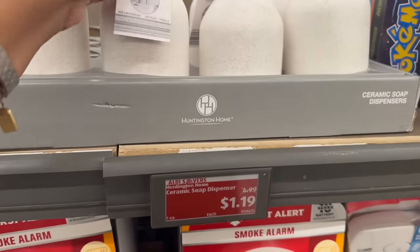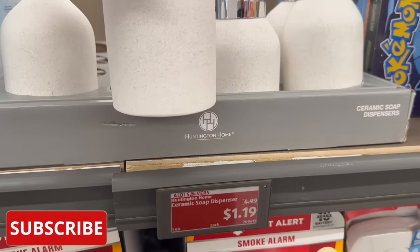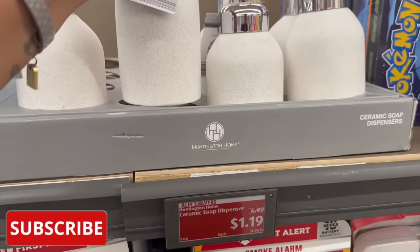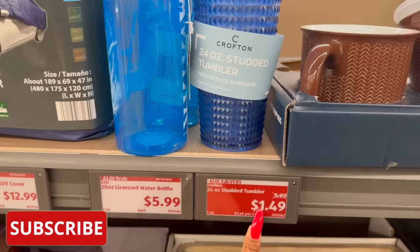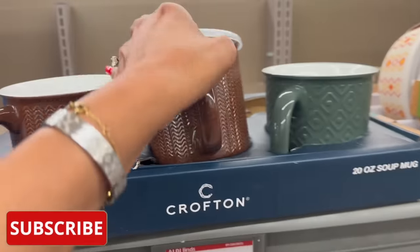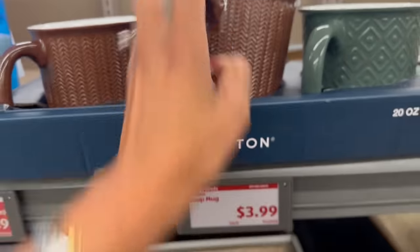Great deal on the ceramic soap dispenser — it was $4.99, it's down to $1.19. They also have the 24-ounce studded tumbler from $5.99 down to $1.49, and the soup mugs — unfortunately this is the only one with the lid — are $3.99.